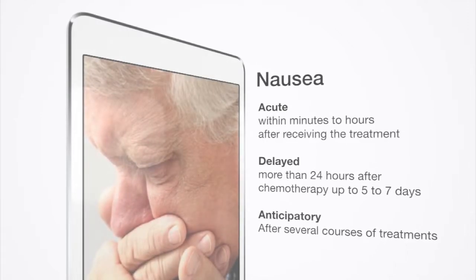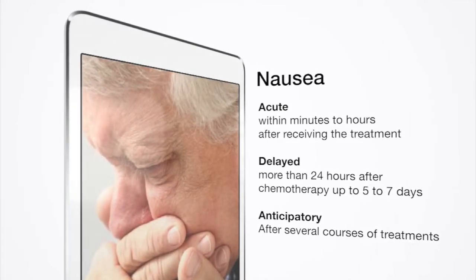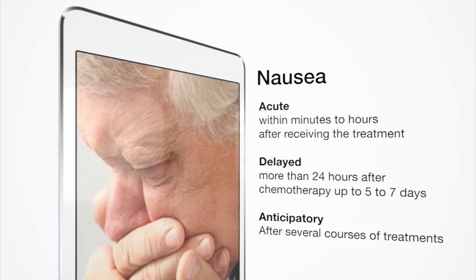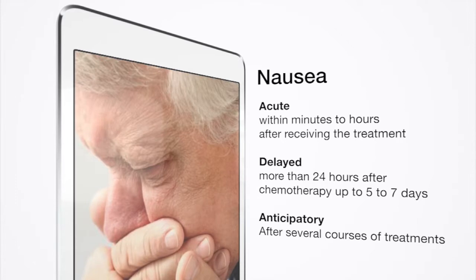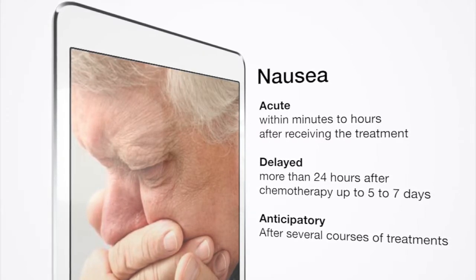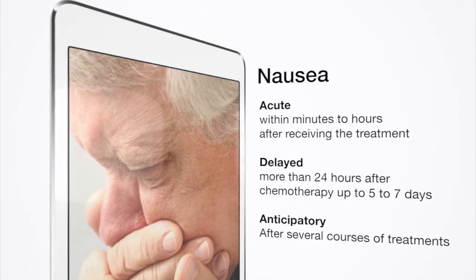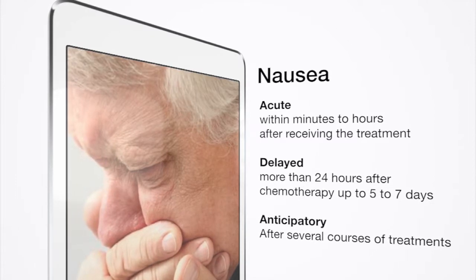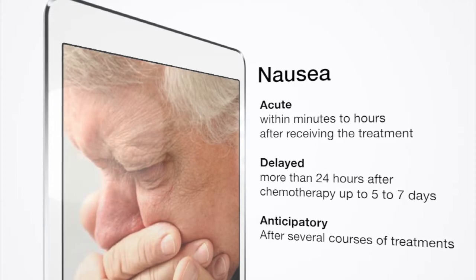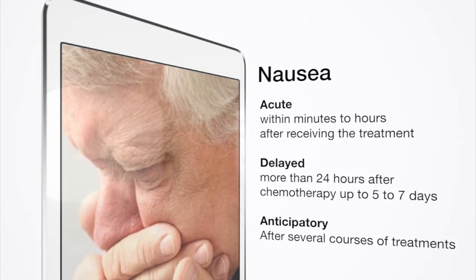When can nausea and vomiting start? Acute nausea and vomiting usually happens within minutes to hours after receiving chemotherapy. The worst of this acute vomiting most often happens after five to six days of treatment. Delayed nausea and vomiting starts more than 24 hours after chemotherapy and up to five to seven days.